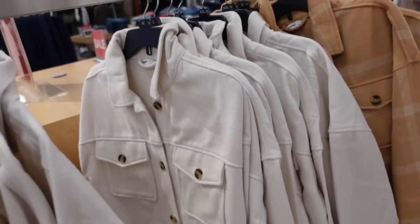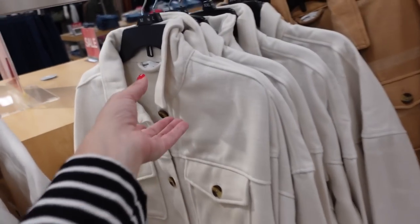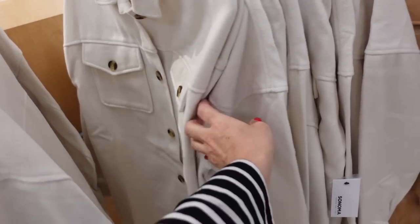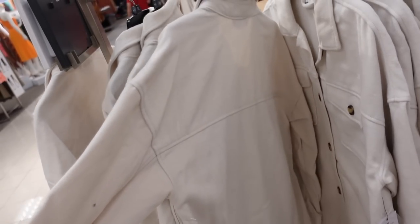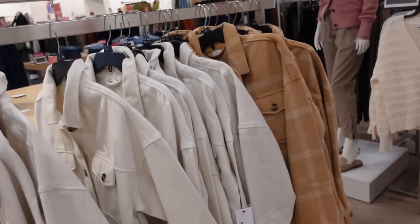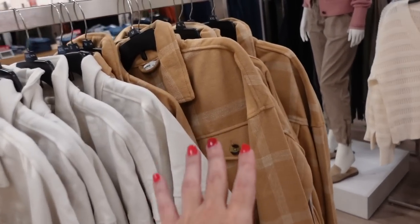Sonoma also has this new fleece jacket — smaller collar, full button down with tortoise buttons, two flat pockets, drop sleeve, button detail on the wrist, side pocket, seam detailing in the back. Comes in solid ivory and also a camel plaid — a very subtle plaid. They're on sale for $74.99.